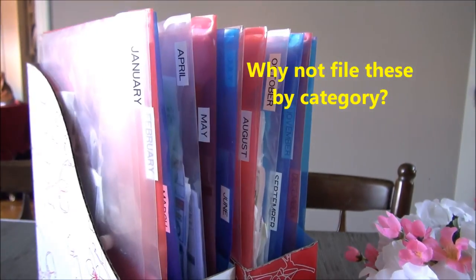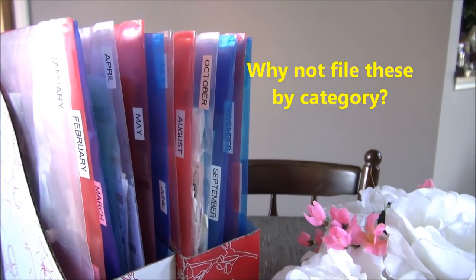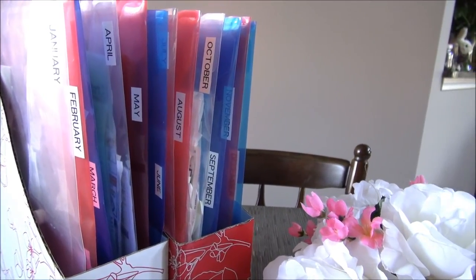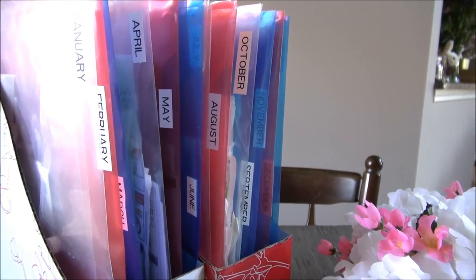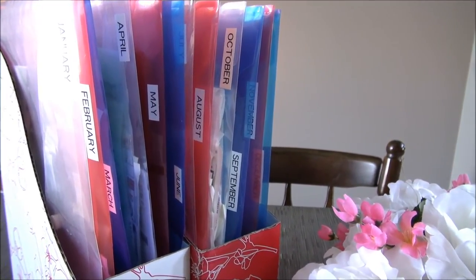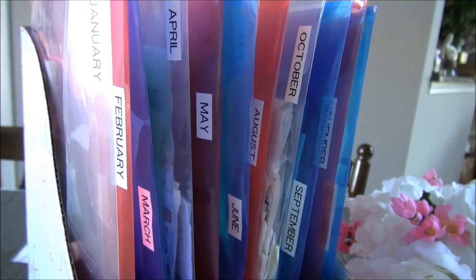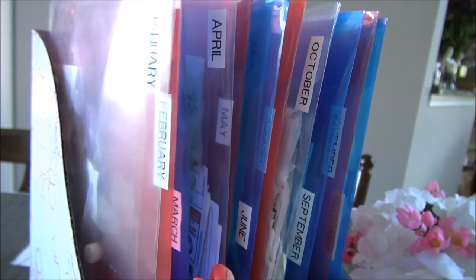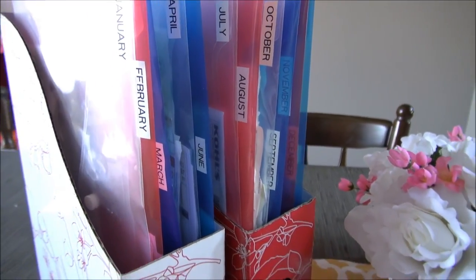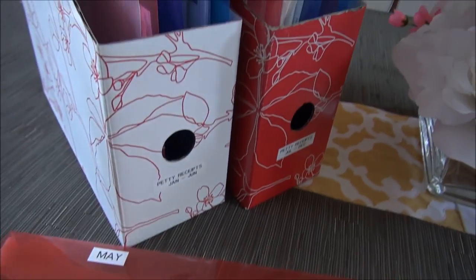There are several ways to file petty receipts. Many people do it by category — separate folders for groceries, gasoline, clothing, household, etc. — and if you're on top of that system, more power to you. It just didn't work for me. I found categorical filing to be too bulky and disorganized, and when I actually needed to find a receipt — the whole point of having a system — it took me much longer and I'd give up. I find it easier to locate old receipts by month, since I can usually remember when I bought something.